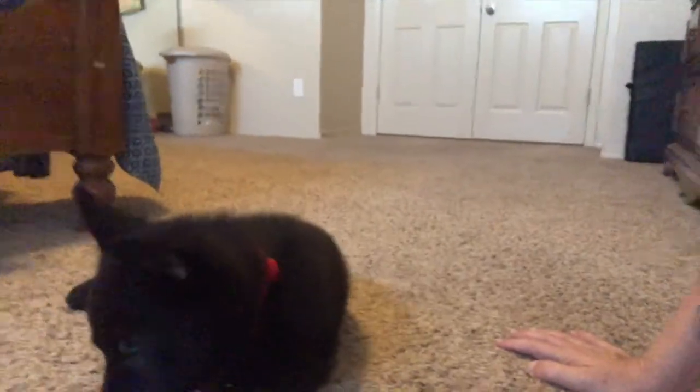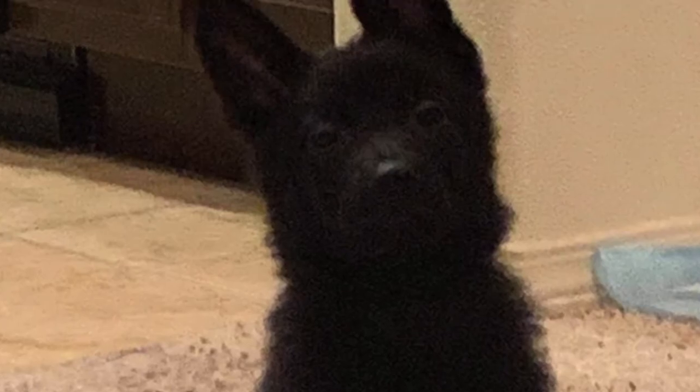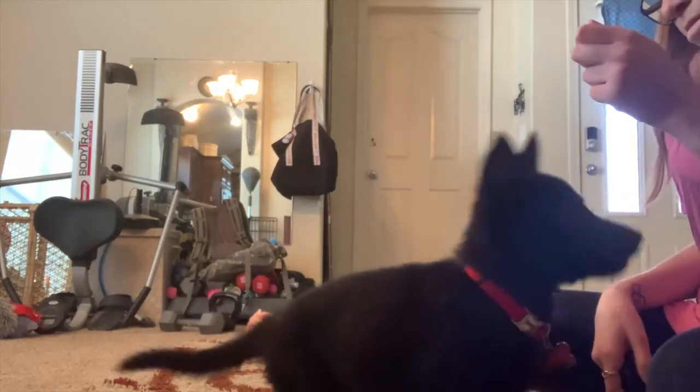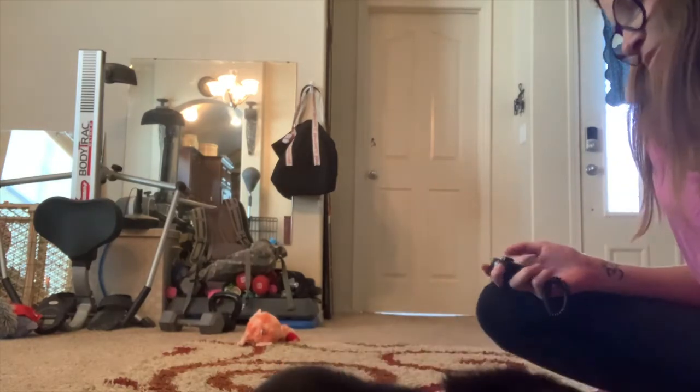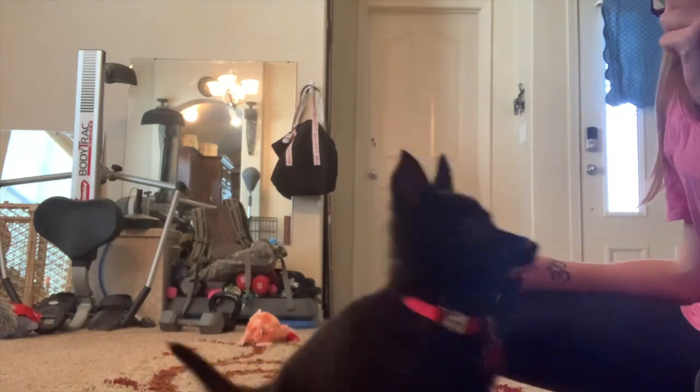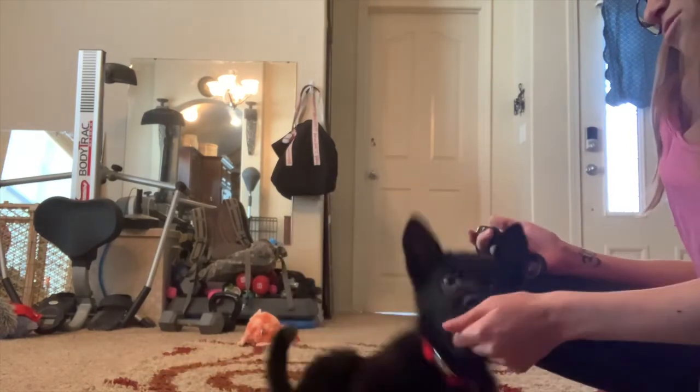While I was at the dentist, Allie did this. Sit. Shake. Shake. Good girl. That's no kind of shake. Again. Good girl. Sit. Shake. Good girl.